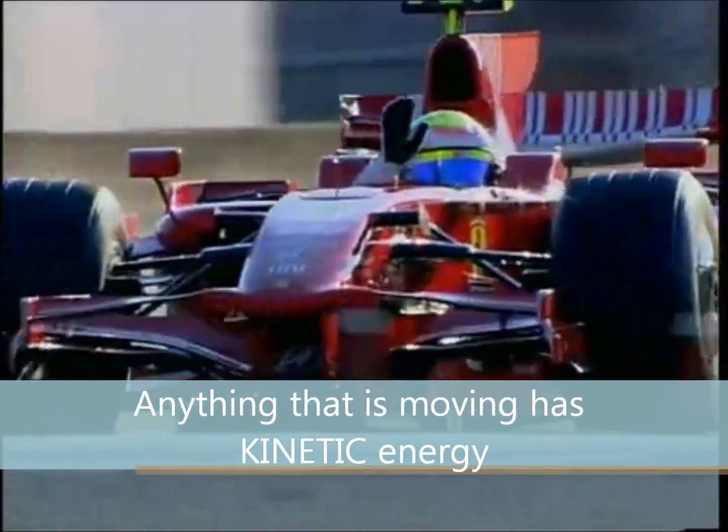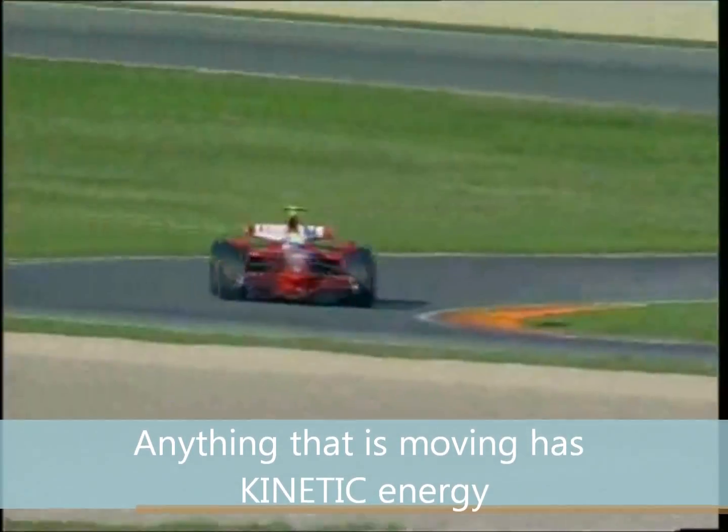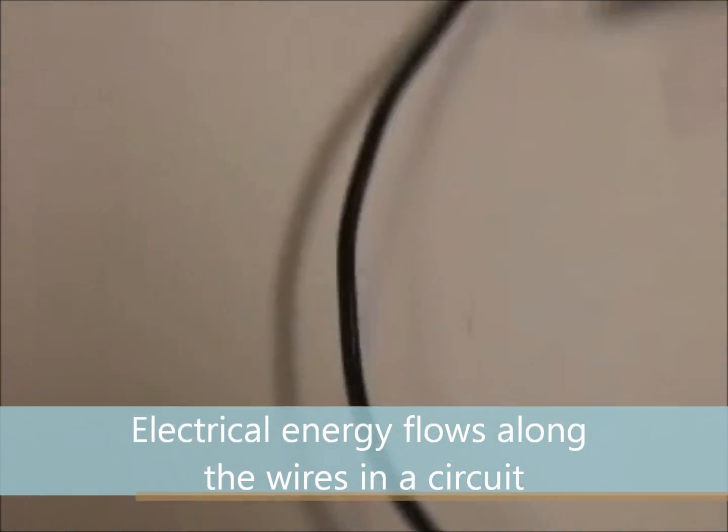Anything that is moving has kinetic energy. The faster it moves, the more kinetic energy it has. Electrical energy flows along the wires in a circuit.